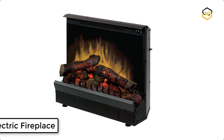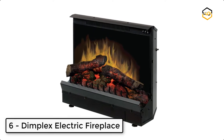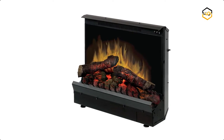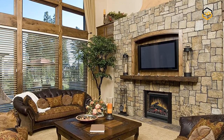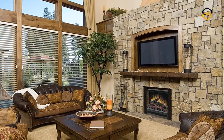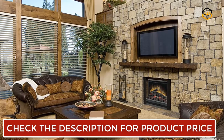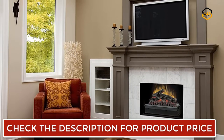At number 6 we have the Dimplex Electric Fireplace. It is designed with patented LED inner glow and pulsating ember technology, allowing the log and embers to glow in concert, creating an unmatched realistic fireplace experience. You can enjoy the comfort and charm of a fireplace 365 days a year, using the flames with or without the heat.